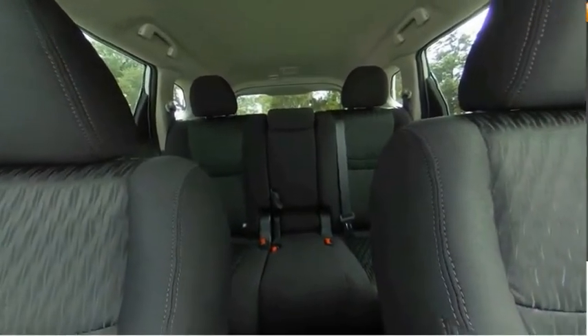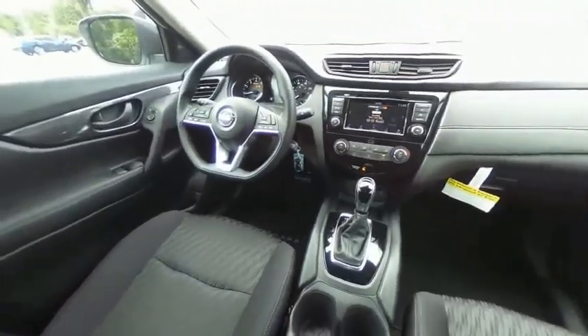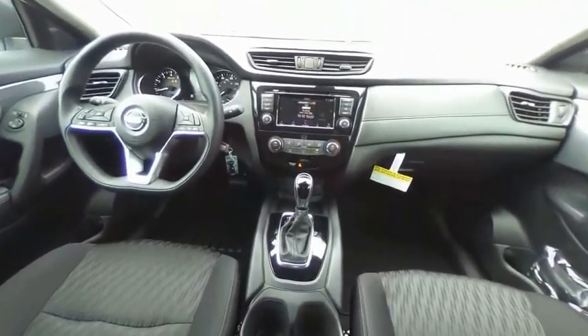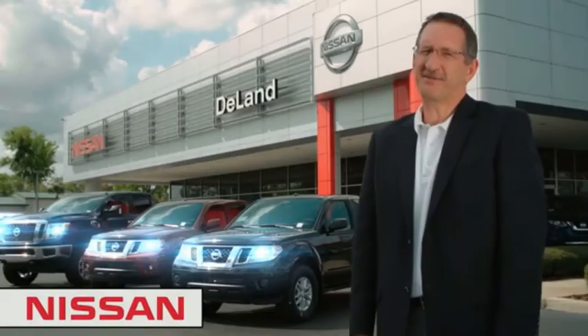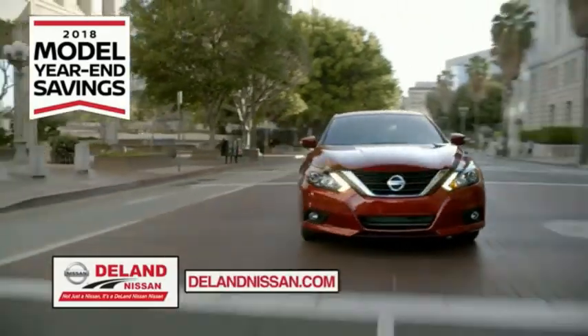So call or drop in for a test drive today. I'm Kurt. Before you buy, give us a try. Get ready to play big and save big with Delan Nissan.